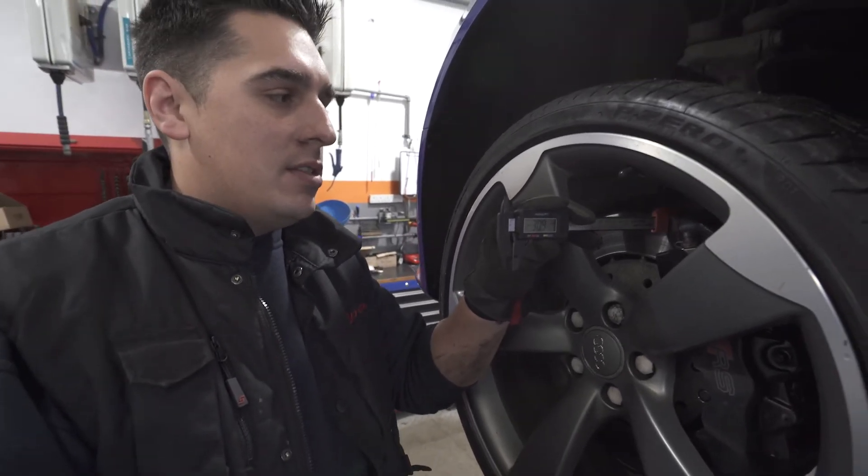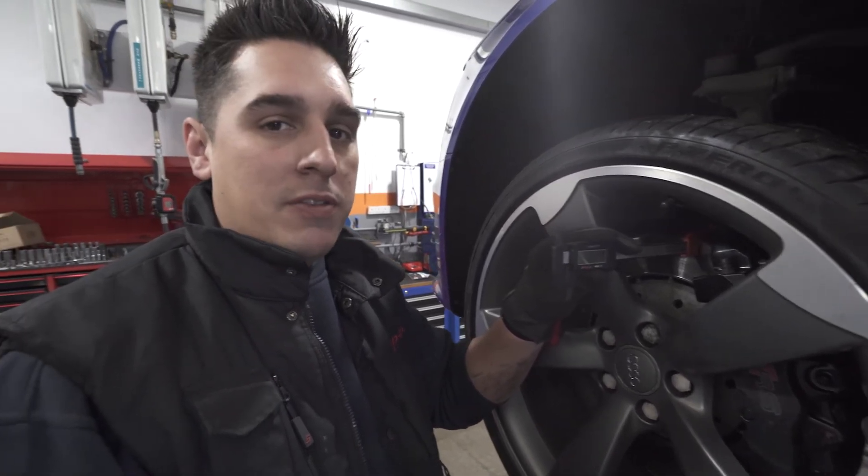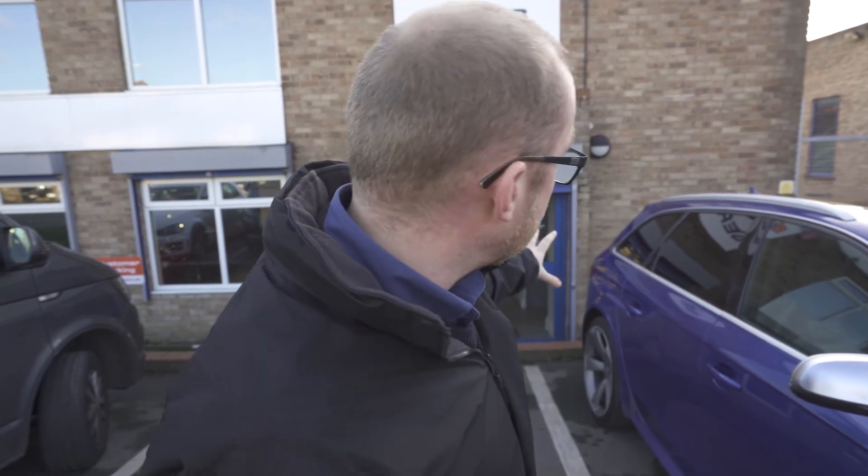On inspection of the front brake discs, we can see that they are below the minimum specified limit. Brand new they're 34mm, minimum limit is 32mm, and these are coming in at 31mm, so they definitely need replacement. The brake discs are below the minimum thickness that Audi specifies, so they'll be replaced front and rear with brand new discs and pads from Audi.